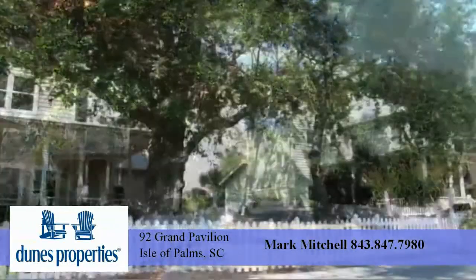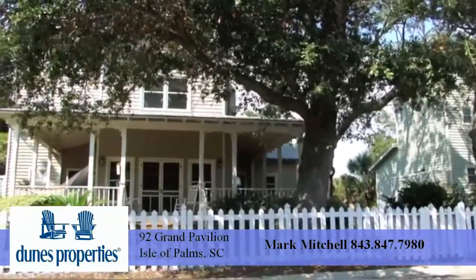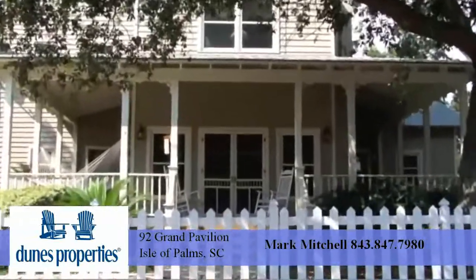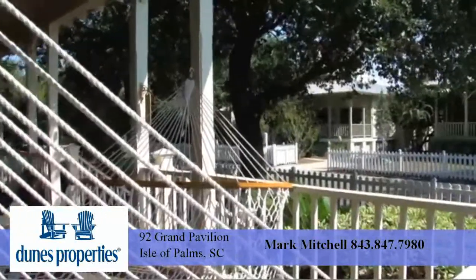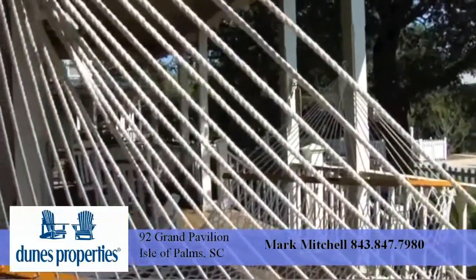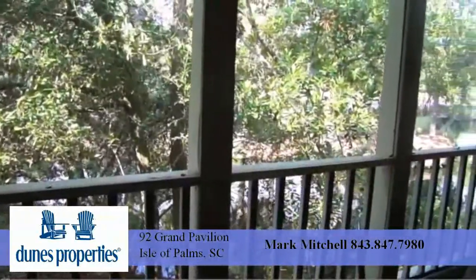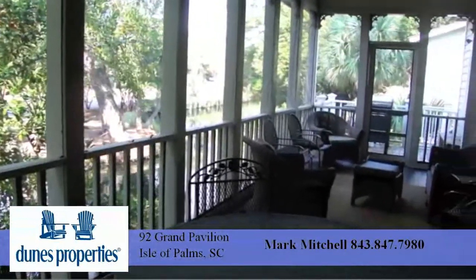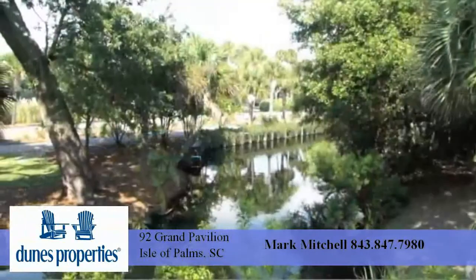this property is overflowing with attractive features. Of the four bedrooms, two are full master suites with private baths. The home includes a spacious wraparound front porch that's perfect for relaxing on rocking chairs or napping in a comfortable hammock. The rear of the main floor provides a secluded screen porch overlooking a lagoon.